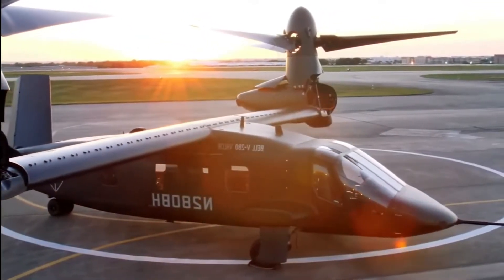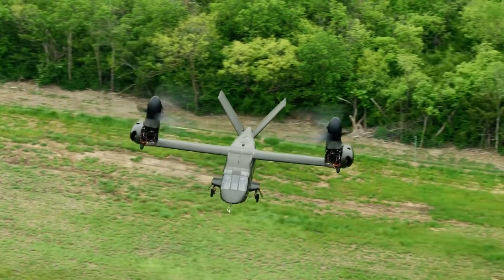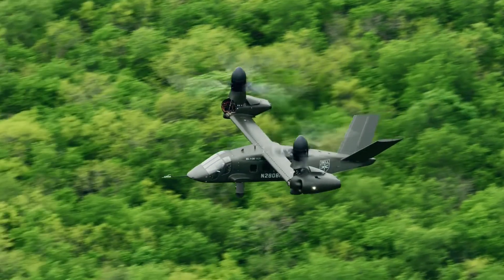The Bell V-280 Valor is a tilt-rotor aircraft being developed by Bell and Lockheed Martin for the United States Army's Future Vertical Lift (FVL) program.